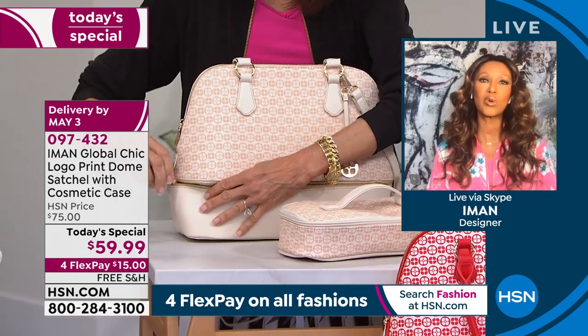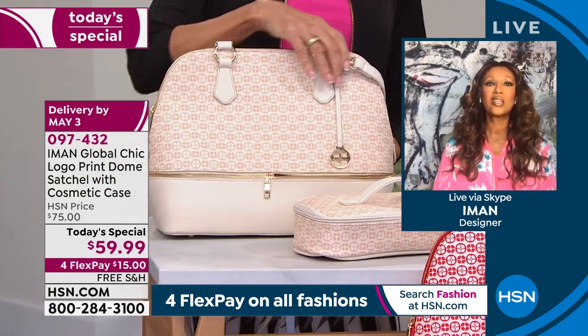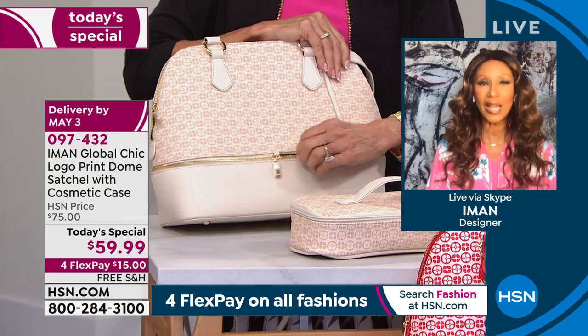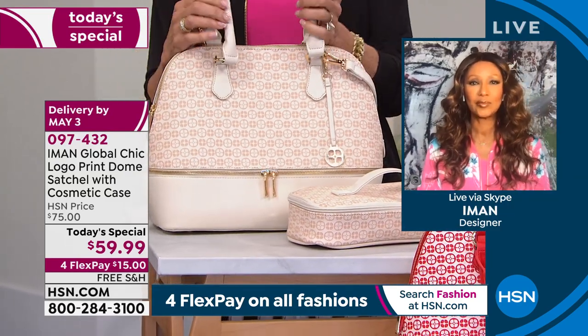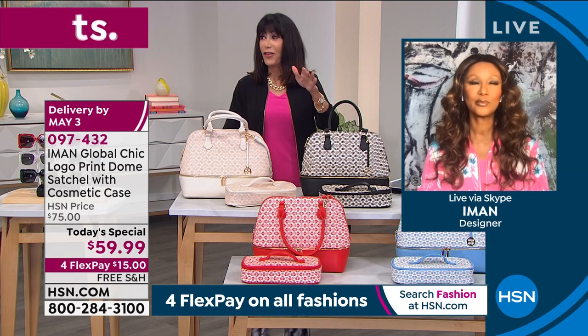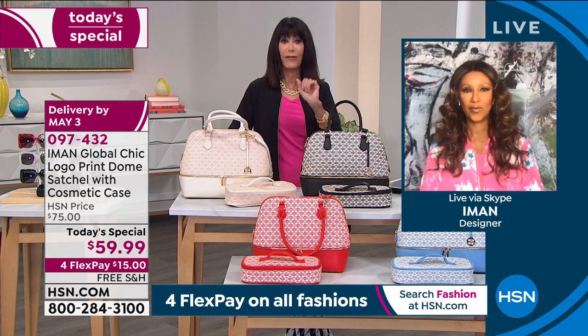And that is where I love this particular bag — because as beautiful as it looks from the outside, she's bringing her A game in functionality. And with a handbag, this is why you buy it — you have it forever. It doesn't matter. You can lose weight, you can gain weight. Your handbag is always going to be perfect.